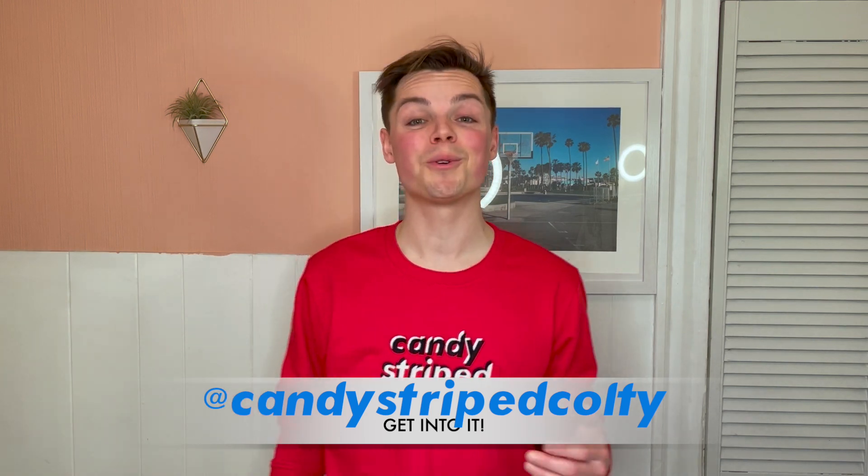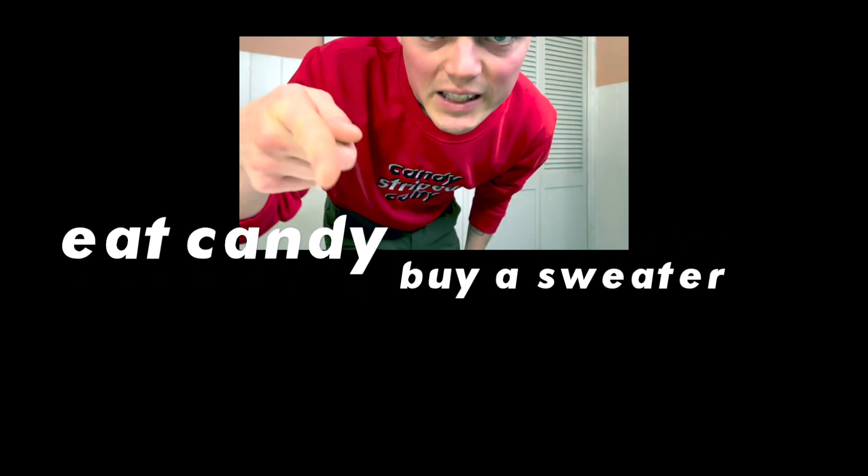I am obsessed with this sweater — it's so comfy, I can't wait to see you guys wearing them. I did have to do a limited run so I encourage everyone to order sooner rather than later. Nowhere else will you find such a high quality, locally made, incredibly comfortable sweater for under a hundred dollars — only $85. Message at Candy Stripe Culty and order yours today. Tune in next week for a special collaboration coming up with a certain candy store, and don't forget to order this sweater!